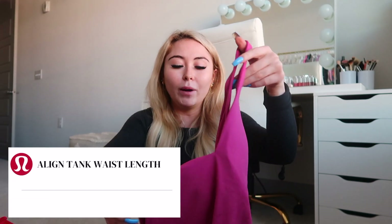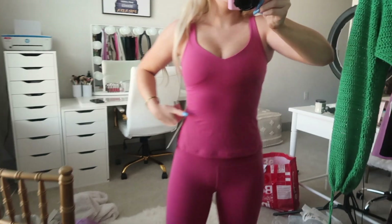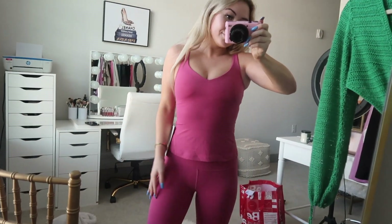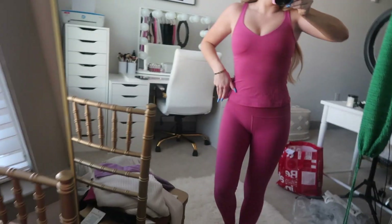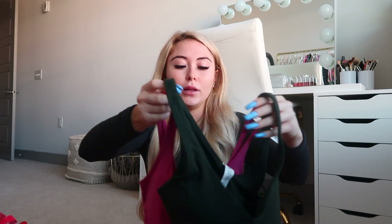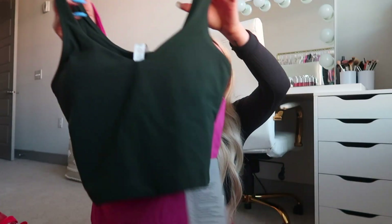Speaking of Align tanks, I got the waist-length version in Pink Lychee, size 4, $58. I love the waist-length ones — I feel like they're really flattering. If I'm wearing it with leggings I'll go for regular length, but with shorts the waist-length is more flattering. The waist-length ones are the same cool racerback shorter-length style, whereas the regular Align tank is a little more cropped. I love this color and I just had to get it.